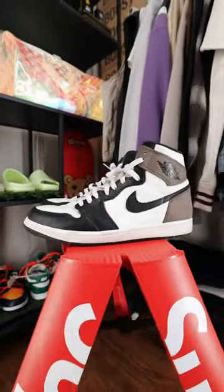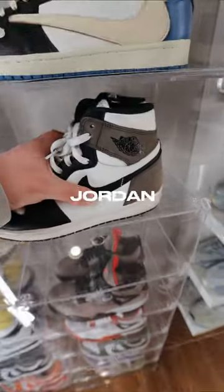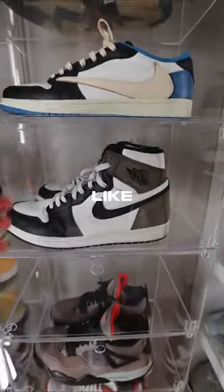The next pair that we've got are these Jordan 1 High Mochas. Obviously, these are a little pricier, but you can't go wrong with a Jordan 1, let alone a neutral colorway like this.